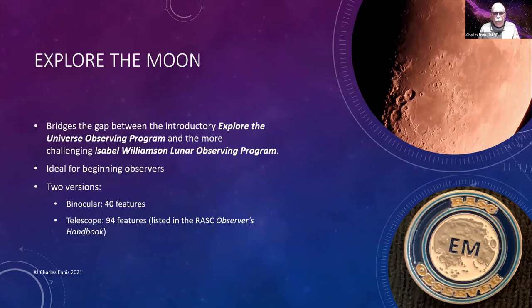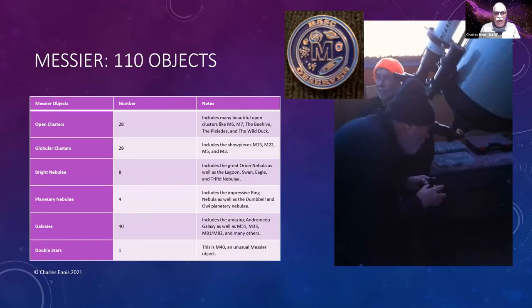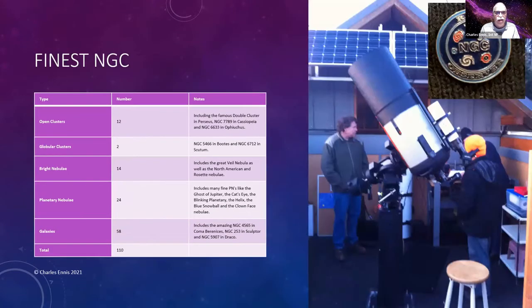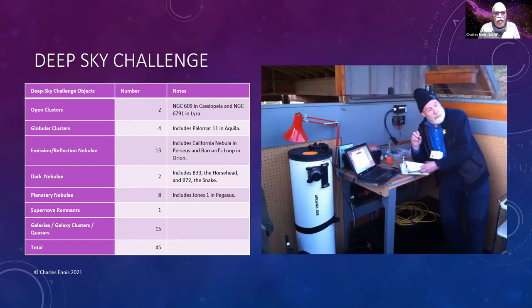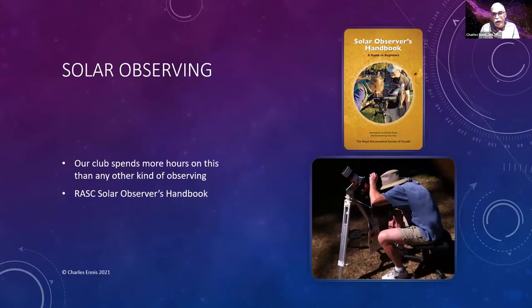Other RASC programs to consider briefly: Explore the Moon has 40 binocular features or 94 telescope features and is quite easy. The Isabel Williamson Lunar Observing Program has about 140 objects — it's all about lunar geology. There's a Messier list covering all 110 Messier objects, the Finest NGC list, the Deep Sky Challenge with objects including dark nebulae, Deep Sky Gems with 154 objects, and even a Solar Observing program — and the sun has been very active lately.